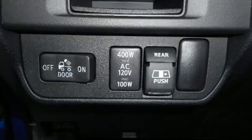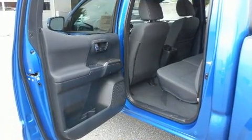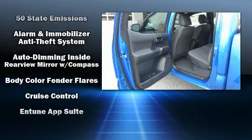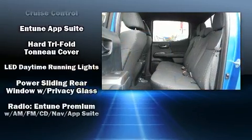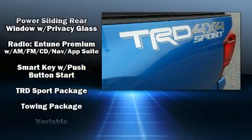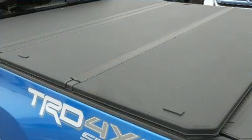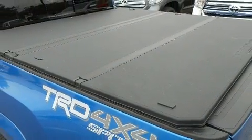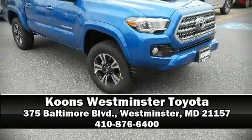All of the premium features expected of a Toyota are offered, including a rear step bumper, an automatic dimming rearview mirror, an outside temperature display, front fog lights, a tonneau cover, and much more. Side curtain airbags deploy in extreme circumstances, shielding you and your passengers from collision forces. Stop by our dealership or give us a call for more information.